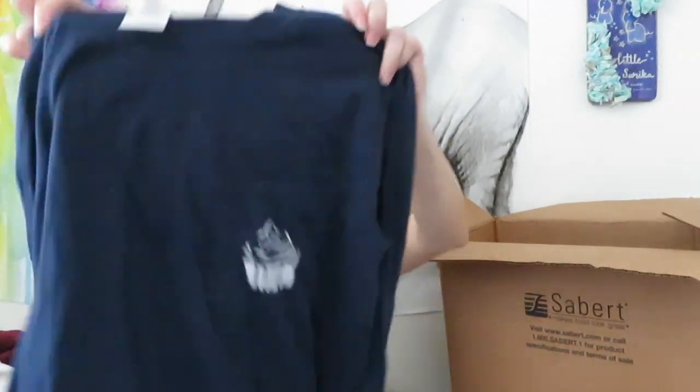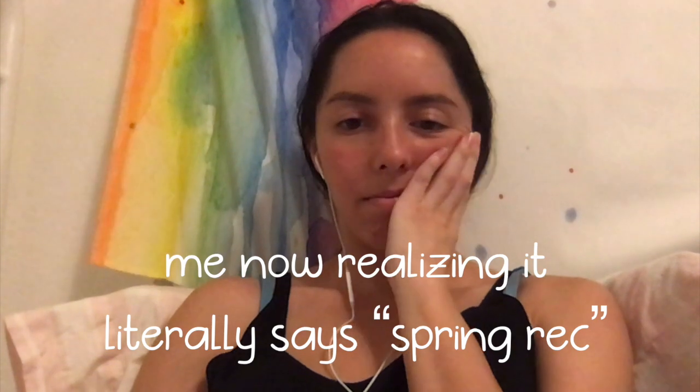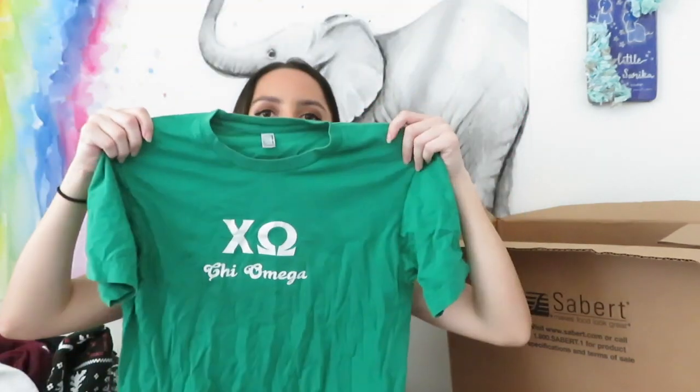This is a Kayo Cookie shirt - the thing I don't like is that some of the older shirts don't have the year so I don't know exactly how old it is. I think this was a spring recruitment shirt - it definitely looks like it.